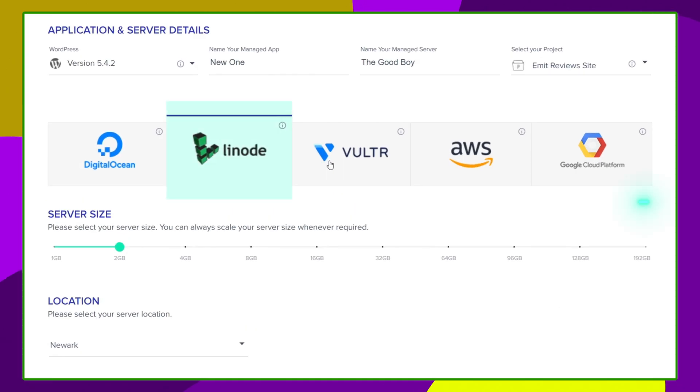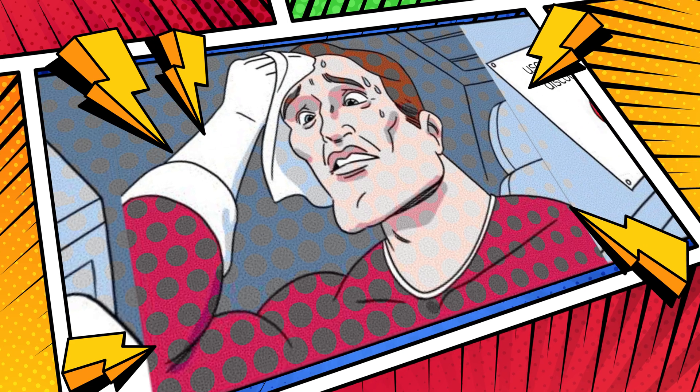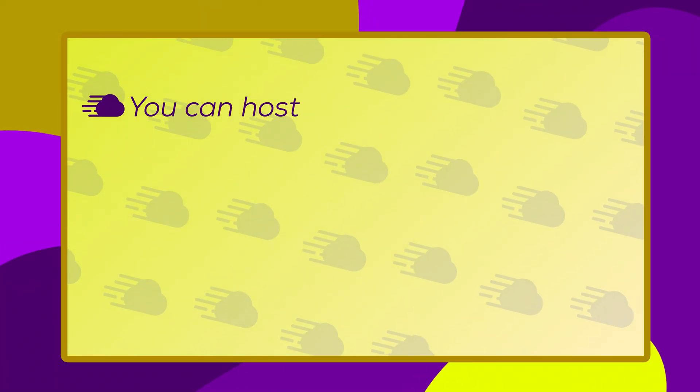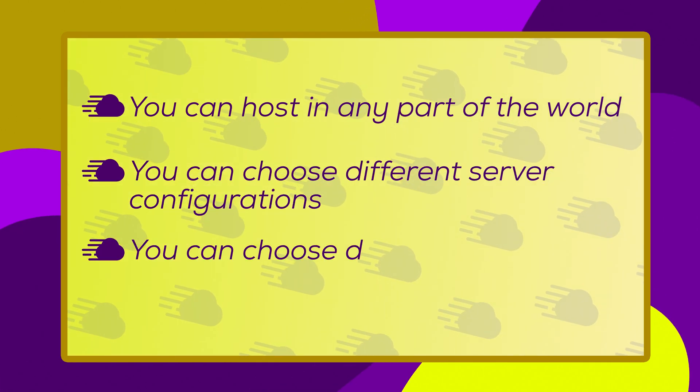Cloudways offers a wide range of different providers, locations, and configurations. Indeed, choice is one of the best words to describe this provider. You can choose to host in any part of the world, you can choose different server configurations, and you can choose differently priced providers. In short, you're not forced to settle for the plans that are available. You can actually build your own fully custom, perfect hosting environment that will suit your needs the best.